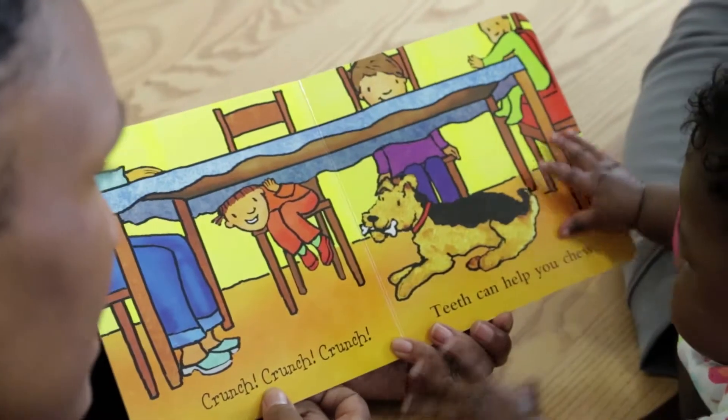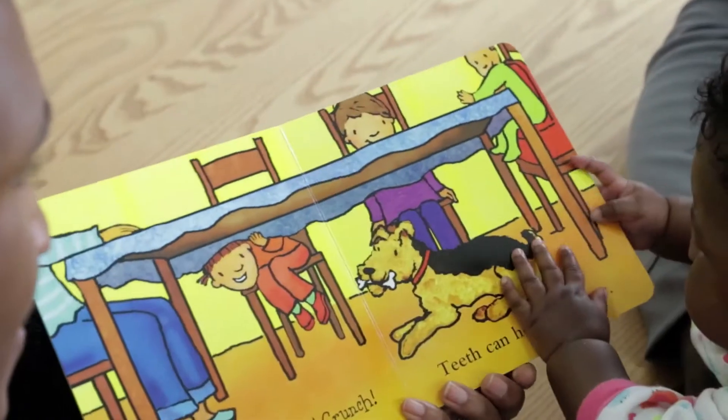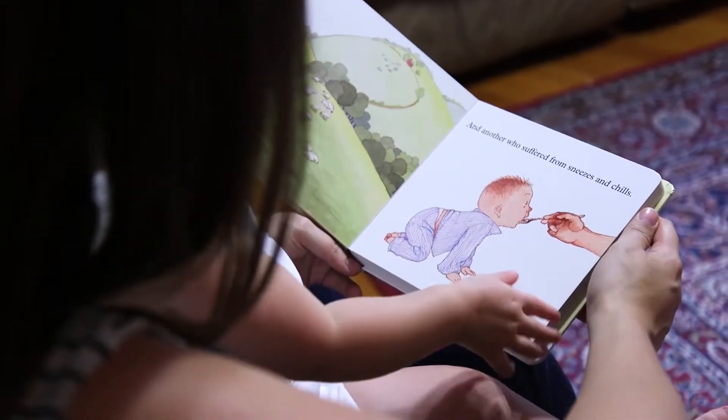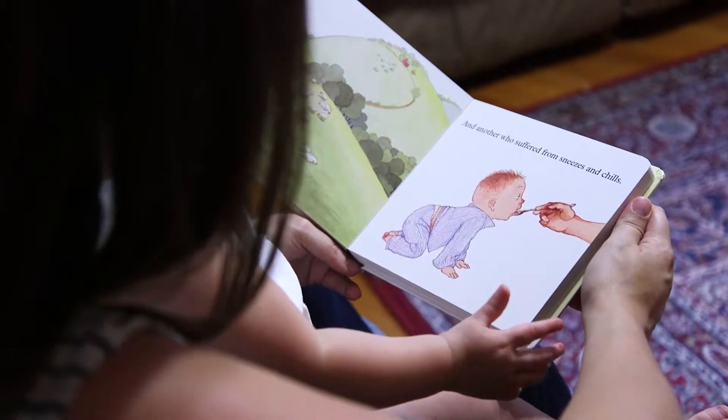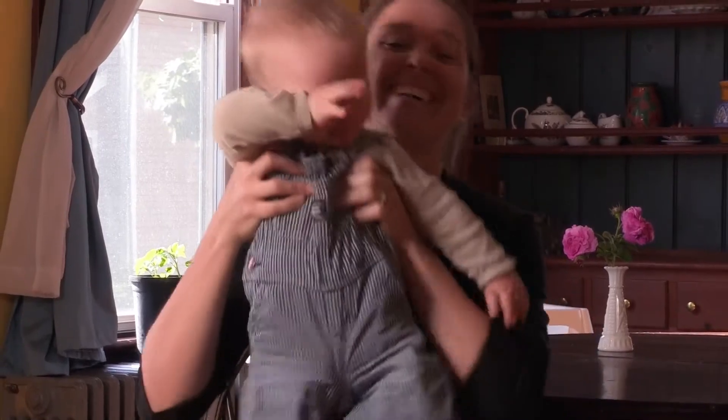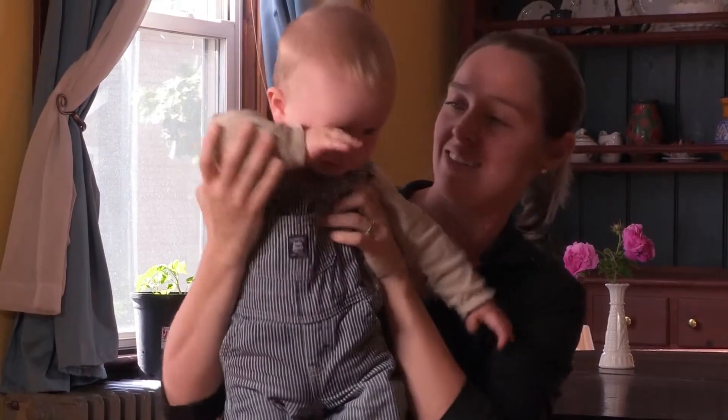With infants, choose books that are simple, sturdy, and colorful. It's all about the pictures when it's with infants. Sometimes we'll just pick one up if it's playtime, and we'll pick up a book and read it. He's really good at turning pages, so we don't always get through all the words. But it's more about pointing at the pictures and talking about them.